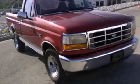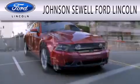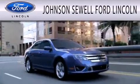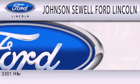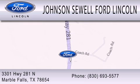Call or visit us right now and arrange your test drive today. Johnson Sewell Ford Lincoln is dedicated to doing everything possible to ensure that the experience you have selecting your next vehicle is as pleasant as possible. We are located at 3301 Highway 281 North in Marble Falls.